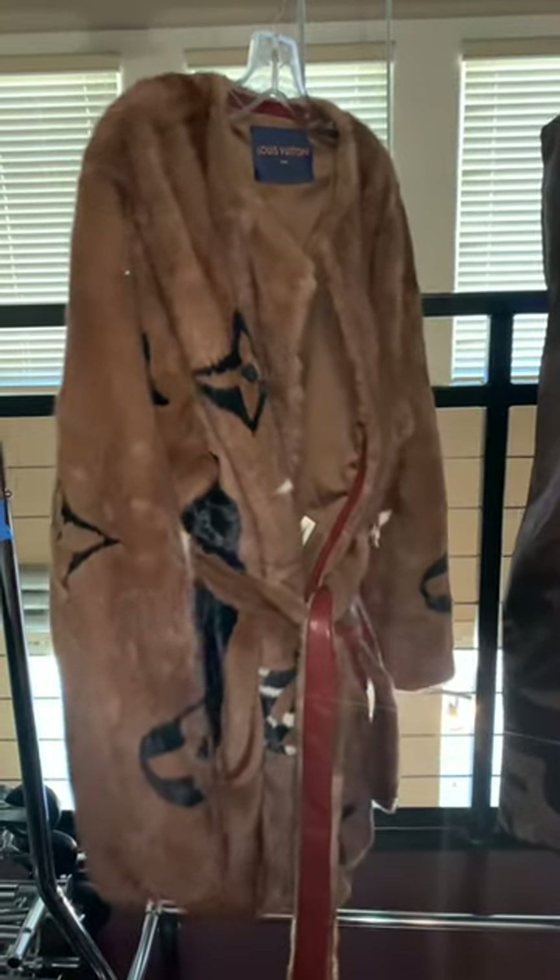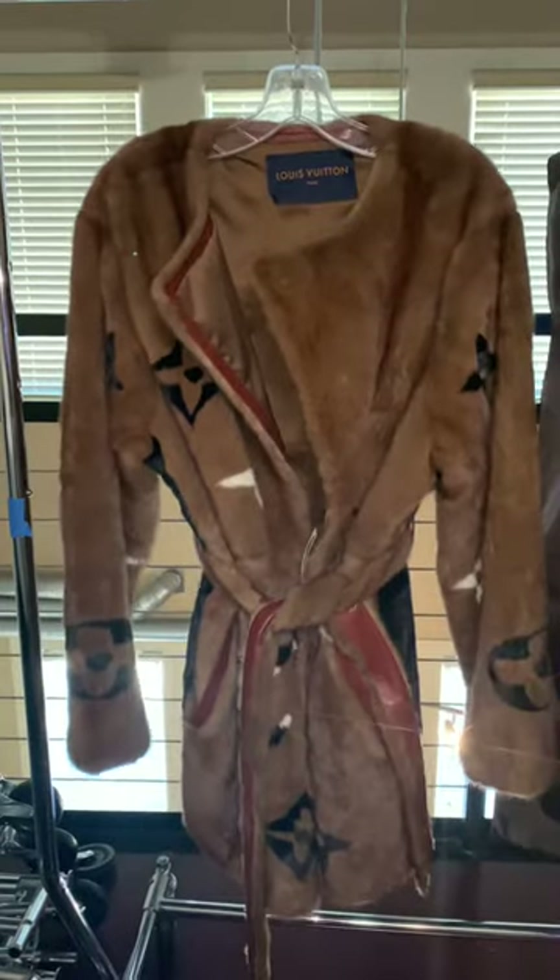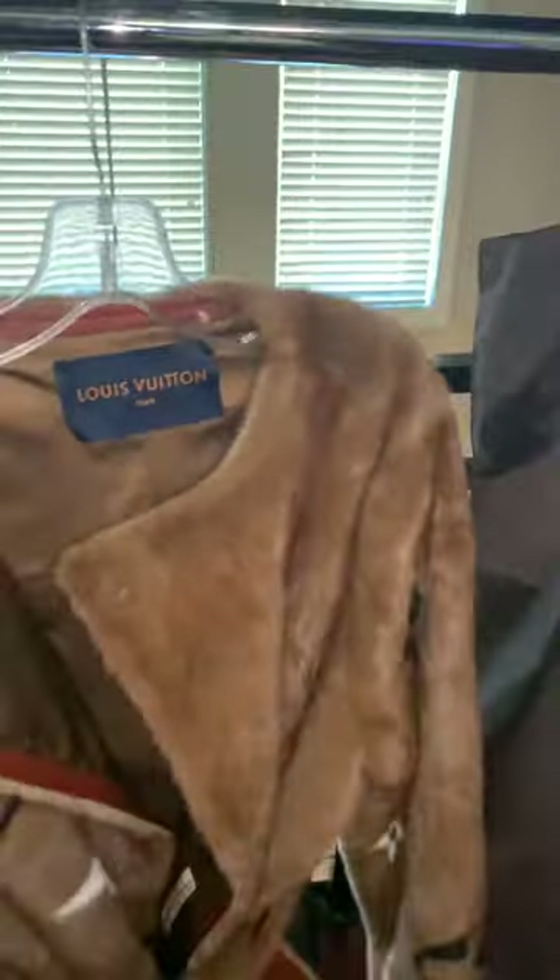Hello and welcome to Rashida's Closet. Thank you to all my subscribers for supporting me. I just wanted to shed a little light on my beautiful mink Louis Vuitton coat — I never had a mink Louis Vuitton coat ever, and I'm so excited.